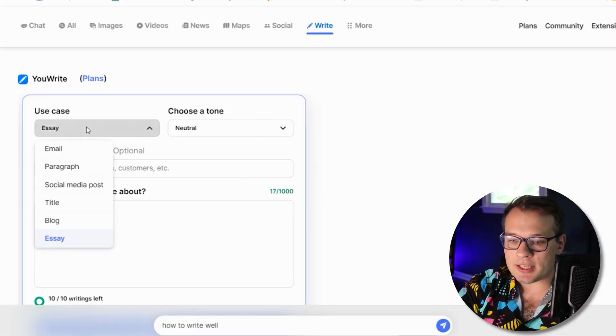The YouWrite feature they have is really incredible. If you're paying like $50 a month for any of those writing tools out there, I would suggest trying this out, because it's really powerful and an all-encompassing thing. They have these built-in use cases here.